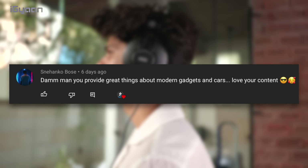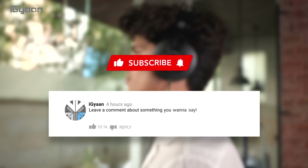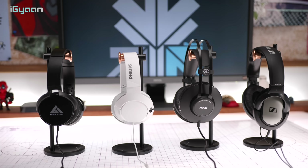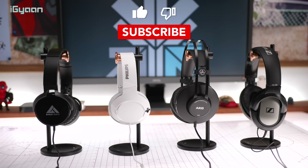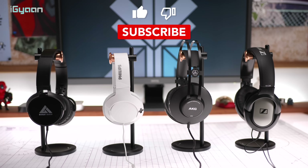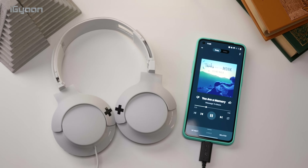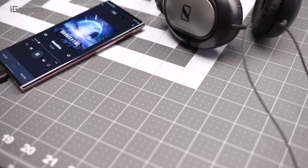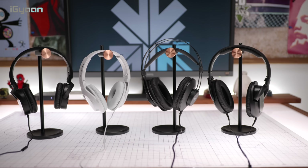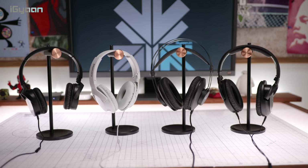Congratulations to Nehaan who has won some iGyan merch! If you'd also like to win some merch, leave a comment in the comment section below and hit the subscribe button. Today we are checking out the top wired headphones you can get under 2000 rupees. We've compiled this list after testing quite a lot of headphones, ranging in price from 500 rupees all the way up to 2000 rupees.